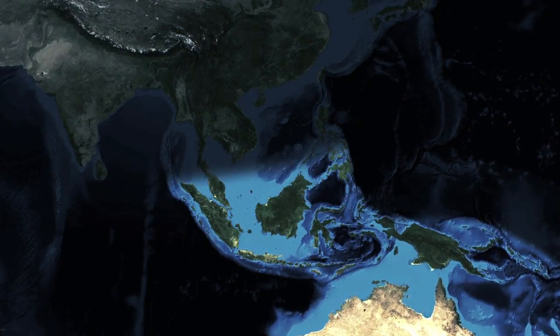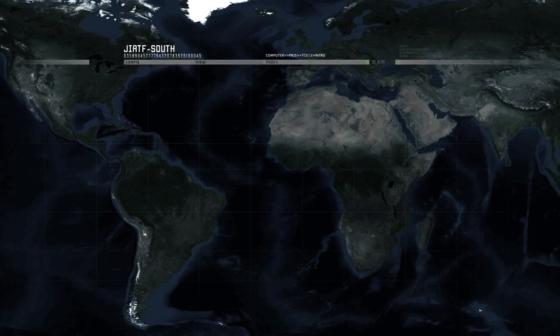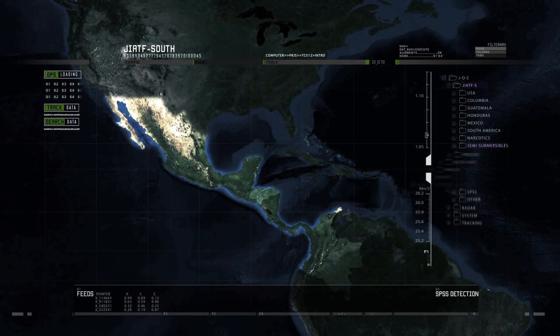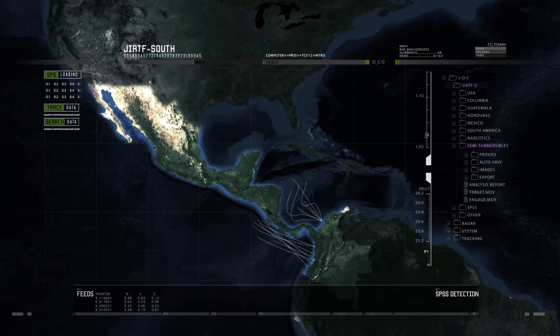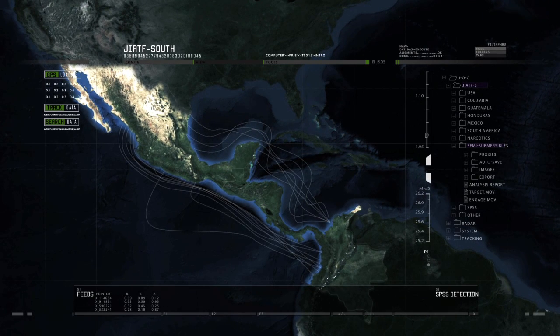Smuggling routes that once dominated the eastern Pacific have all but been eliminated. Today, cartels favor the coastlines from Colombia to Mexico, Guatemala, and Honduras. It's the route of more than 90% of cocaine destined for the U.S.